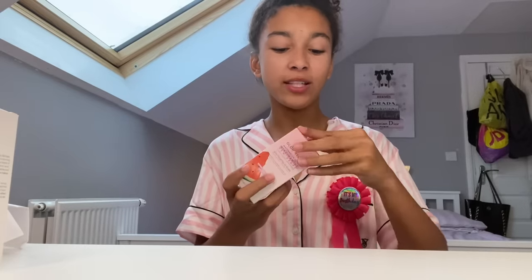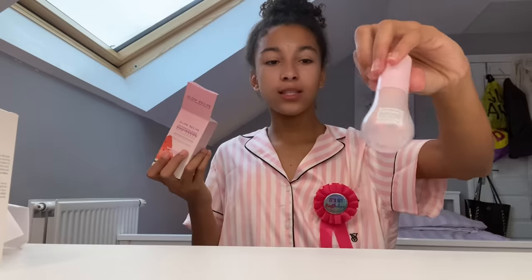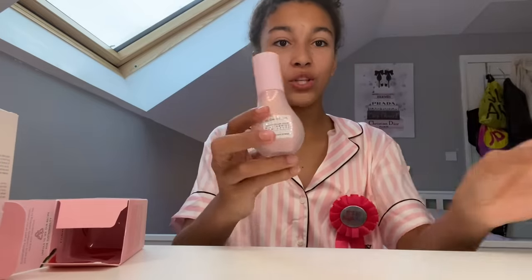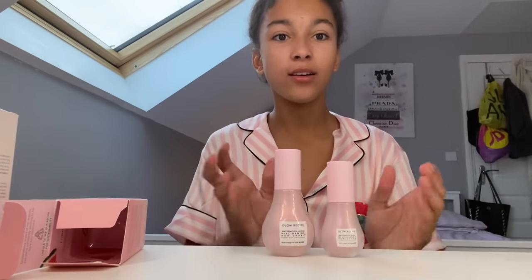My mom also got me the Glow Recipe Dew Drops because I have the small ones but they've basically run out, so she got me a top-up — but she got the big ones! This is the size difference, so I'm really excited to start using these again.